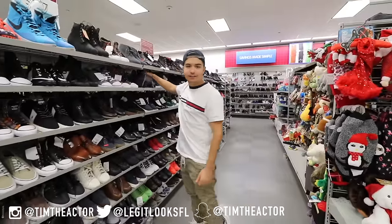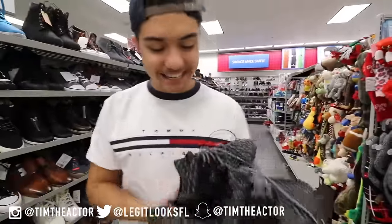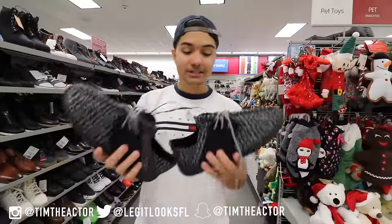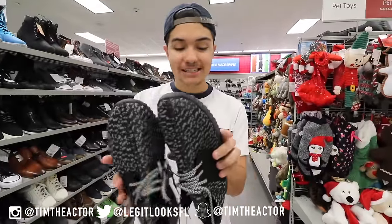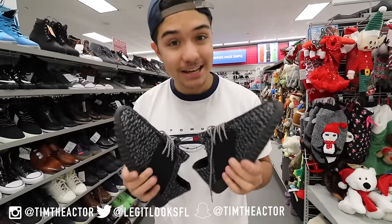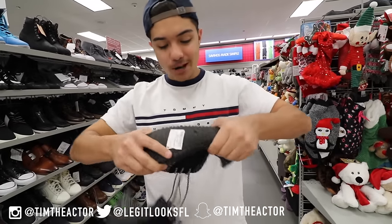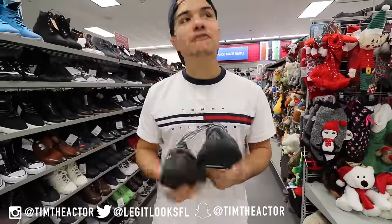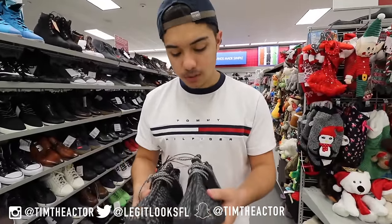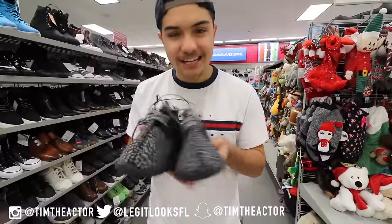First of all we got the Yeezys in here and these are by Madden Girl, so $17.99 for a pair of Yeezys — I'll take that any day. The bottom feels like a sandal, like a flip-flop, and the upper is really soft, almost like nubuck. These are crazy, I didn't even think I would find these in here.